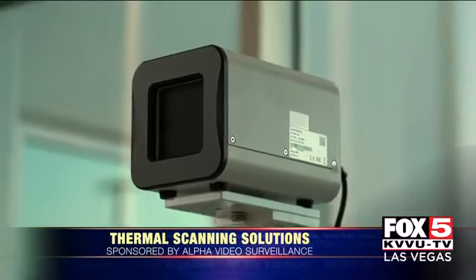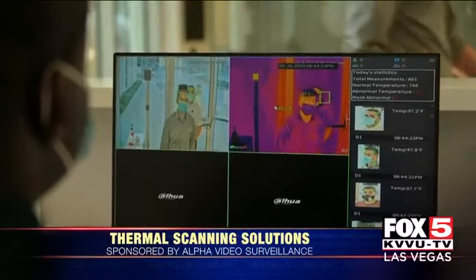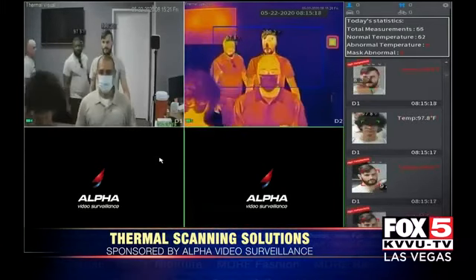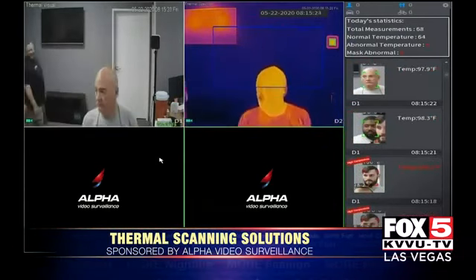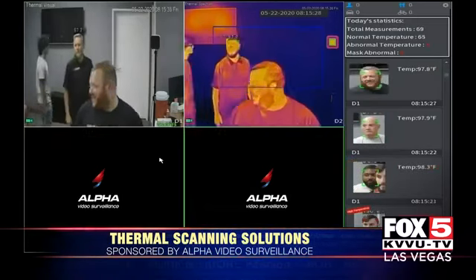As people enter your business, it will first look for the inner eye — that's where you're going to find the most accurate body temperature. After it finds the temperature of your inner eye, it shows up on a screen and you can see that temperature right there. In the event it can't find your inner eye, if you have glasses on, it will check for your forehead. After it gets your forehead temperature, you'll see it pop up on your screen in front of you.